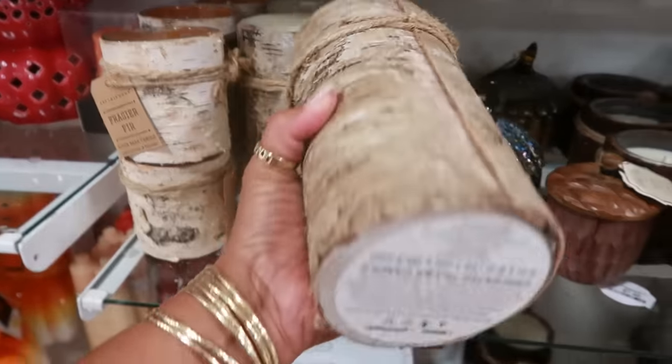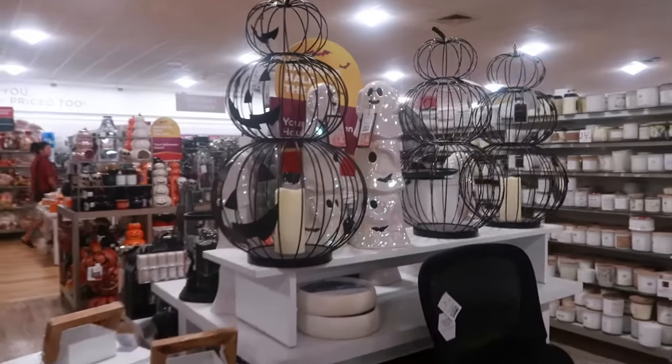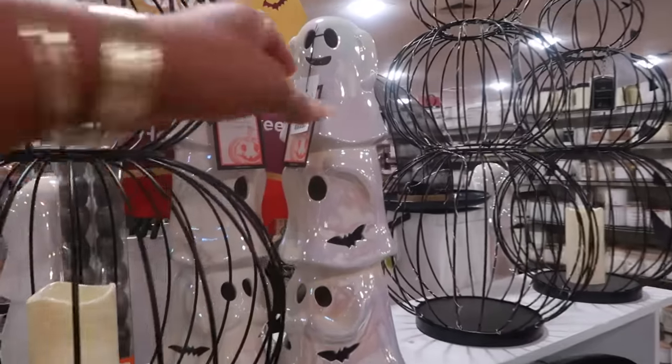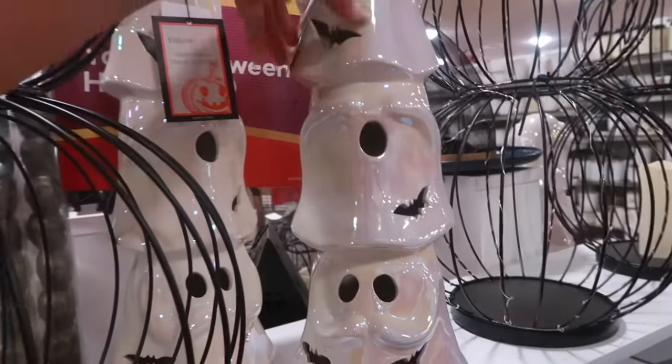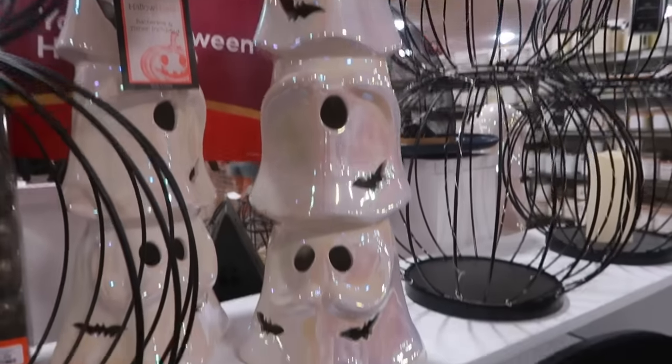You have Birch Bark or Frasier Fir — there are different ones. The bigger one is $13. Oh, these ghosts just caught my attention — $40! Hear no evil, see no evil, speak no evil ghosts.